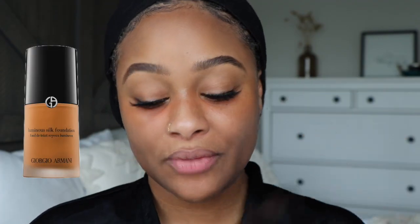Next I'm gonna go into foundation. I'm using my Giorgio Armani luminous silk foundation in the shade 8.75. This is my second time using this foundation - the first time I used it we were driving to Philly and I had just bought it. I'm actually going to use my beauty blender to apply it. I don't recommend doing makeup in the car - I feel like to get a feel for a foundation you really need to just sit down and use it properly.